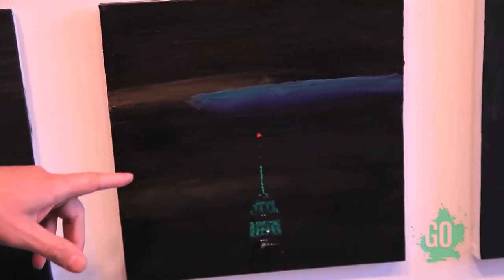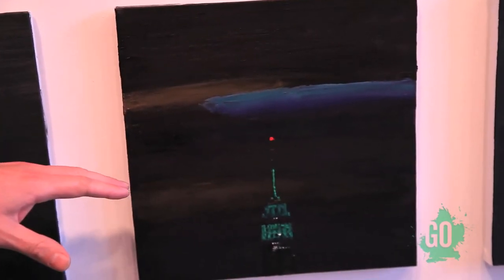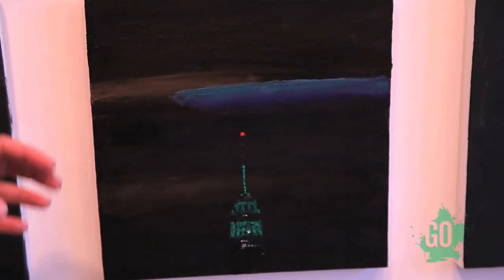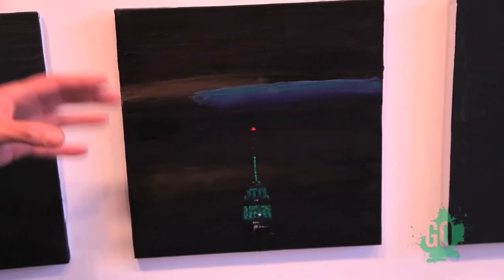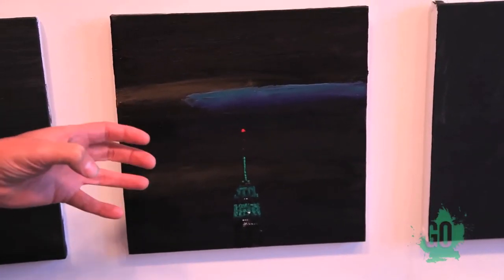This one was an interesting one because the clouds in the background had this kind of mustardy color about them, and then this cloud here picked up the green from the Empire State Building. And I remember when I painted that cloud, I really felt like I captured what it looked like, but I didn't think that people would believe that it looked like that because it was just so alien almost.